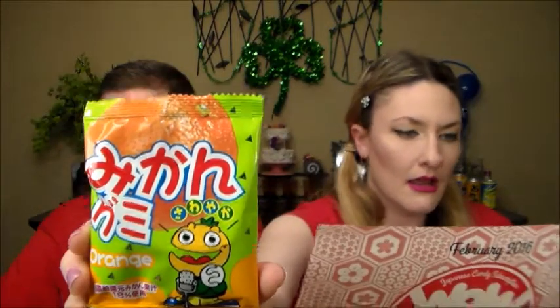Next up is orange gummy — 'spend some time chewing on this sweet orange flavored gummy candy.' They're very tiny, like little orange wedges. Definitely orangey. It's good — hard to mess that up. Very good overall.